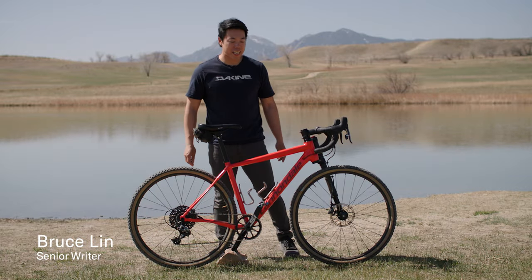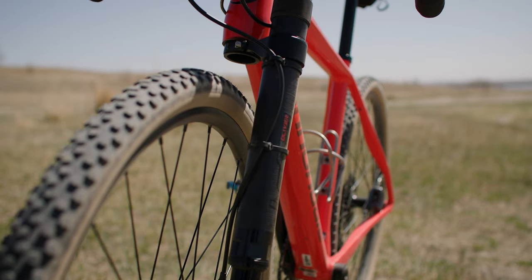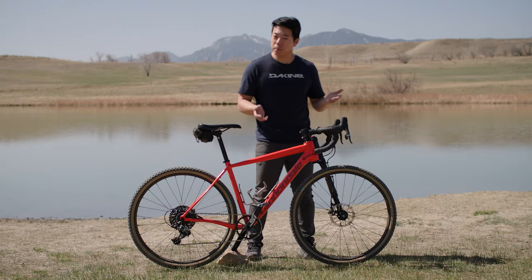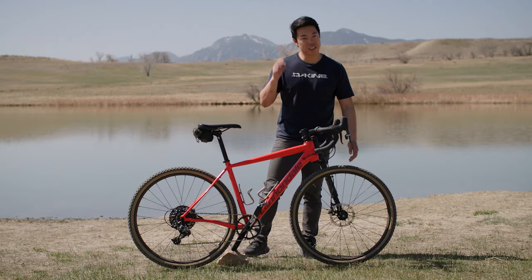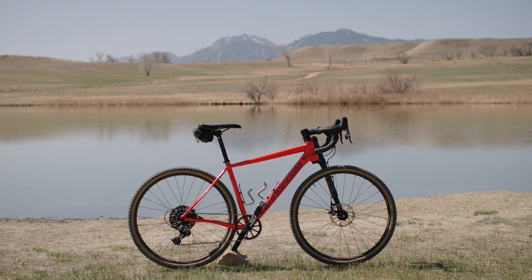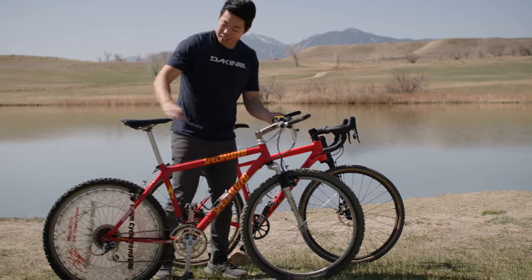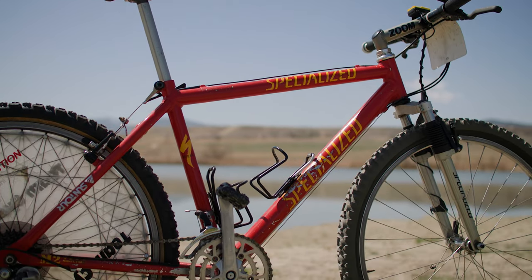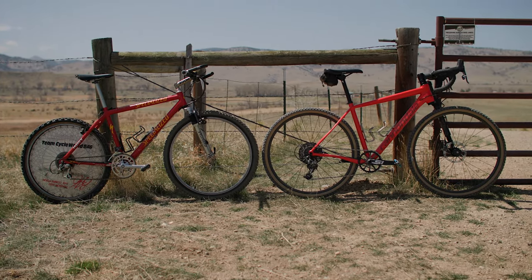Hey, I'm Bruce from the Pro's Closet, and today I'm giving you the breakdown on this 2019 Cannondale Slate. Now, the Cannondale Slate is obviously a pretty funky looking bike. The first thing most people notice is Cannondale's trademark single-sided Lefty fork, which is pretty cool, but we're actually going to talk about that later. First, what I actually want to do is get a real 90s mountain bike and hold it side by side with the Slate.